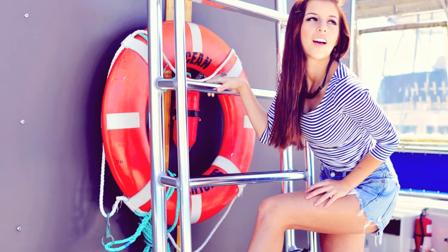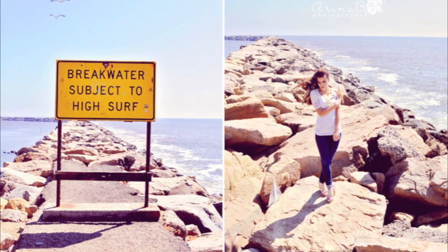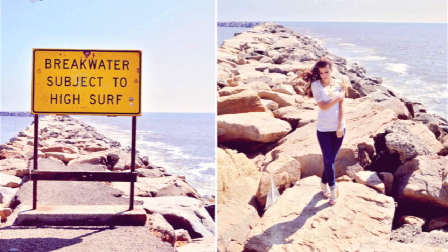We went to Dana Point Harbor, which is actually the exact place where I had my wedding. It was so gorgeous that day — it's usually always overcast with dark clouds there, but that day it was just so sunny and beautiful. We took several shots and got permission to take photos on a boat, which was really fun. Then we went to the rocks in the harbor — those rocks they build up so the waves won't get through — and took several more photos there.